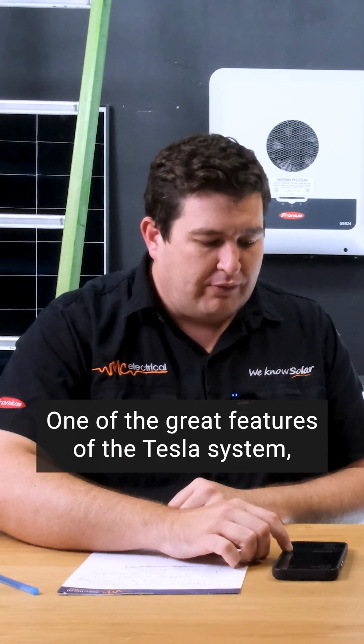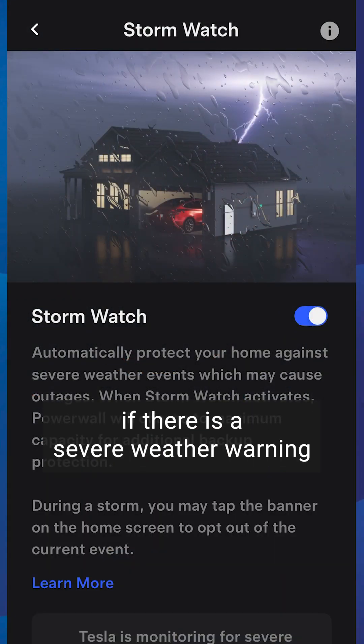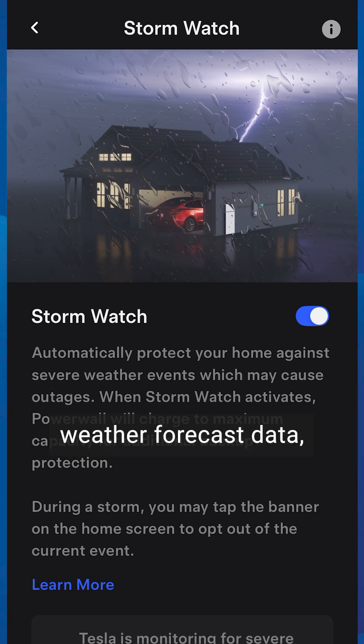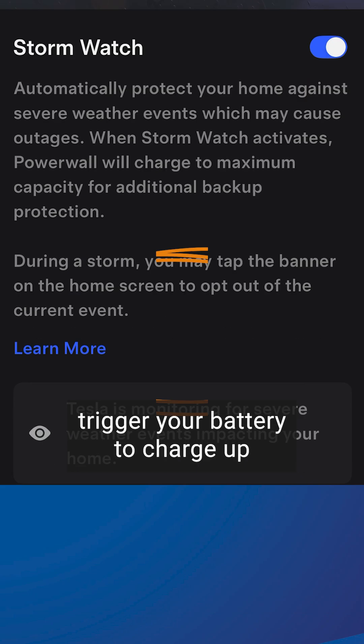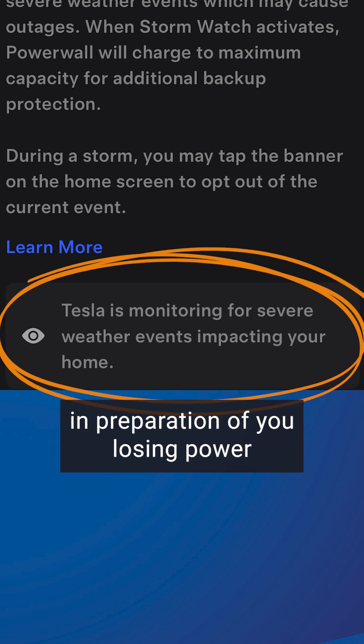One of the great features of the Tesla system is a feature called StormWatch. If there is a severe weather warning for your area, Tesla gets a notification through your local weather forecast data, and it'll actually trigger your battery to charge up from the grid in preparation for you losing power.